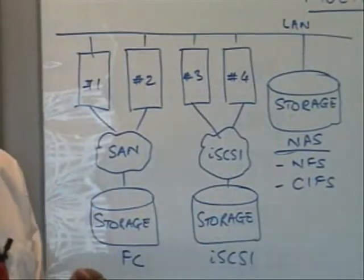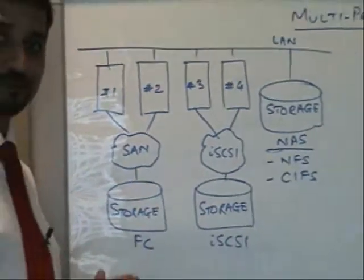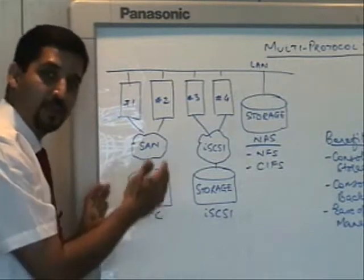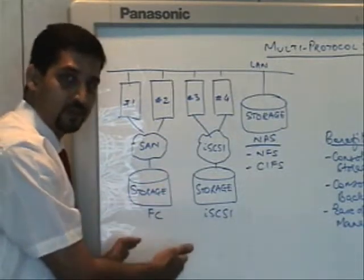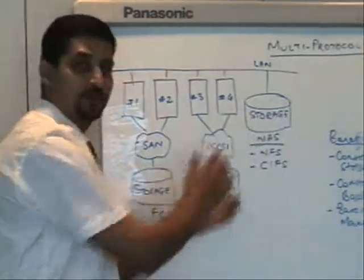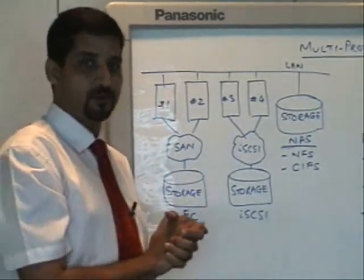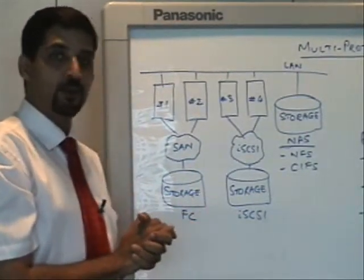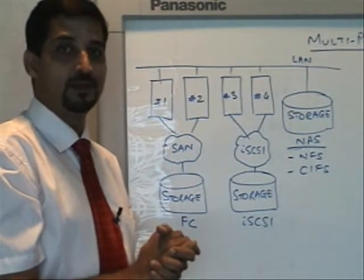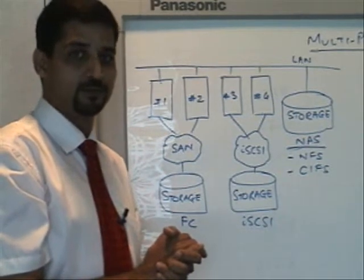The problem with this approach is multiple backup windows — you have to take care of backing up each and every storage that exists in your network. Secondly, the management: managing a storage, managing the allocations, managing the capacity, the creation of RAID sets, LUNs, volumes — everything has to be done independently for each storage. If you look at your IT infrastructure and IT spending, all analysis will probably tell you that almost 75% of the money is spent in management and only 25% gets spent on actual acquisition of the product.